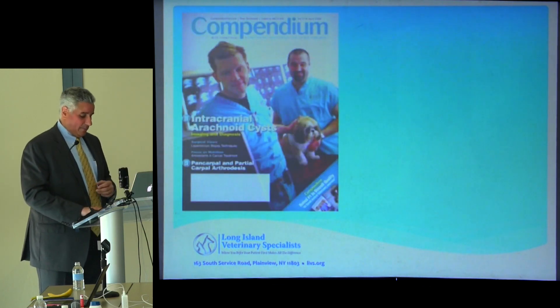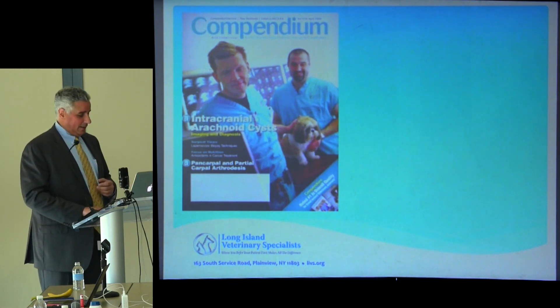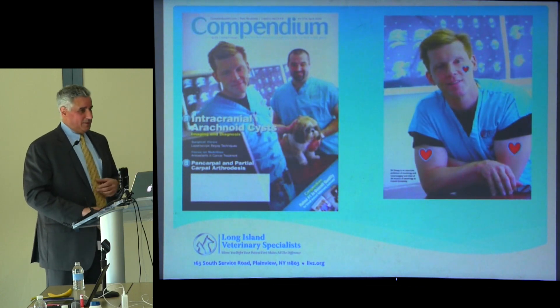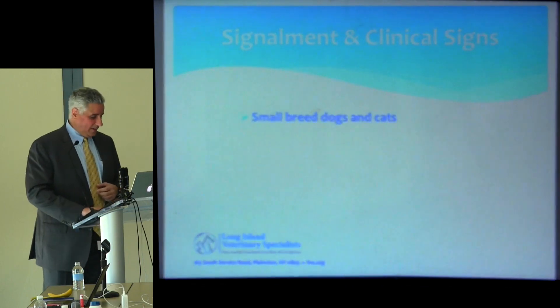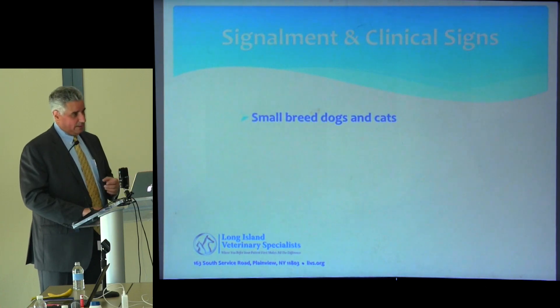The good news is that out of that paper, Dr. Dewey became a celebrity — the cover of one of the veterinary journals — which drew a lot of attention to the disease and helped us continue our research program. What we understand now is that this is a condition not just of Cavaliers but of small breed dogs, and we've seen it in cats.